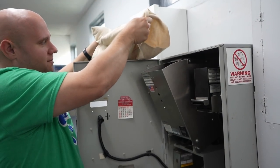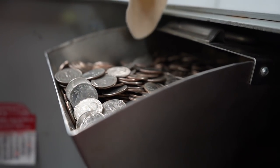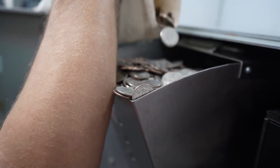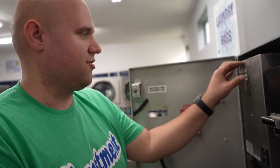I'm going to get a closer shot of dumping the quarters back in. We're doing pretty good overall here at the laundromat. Let's go see how much money that is.